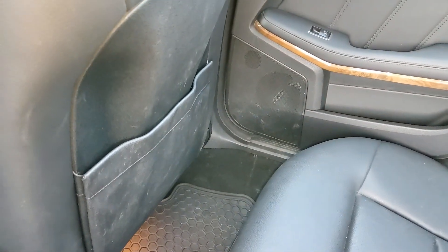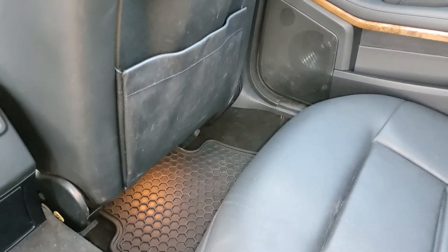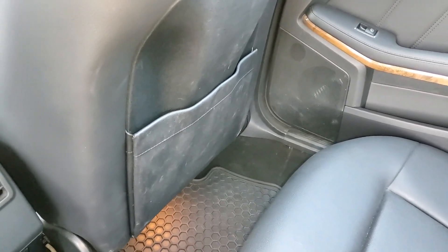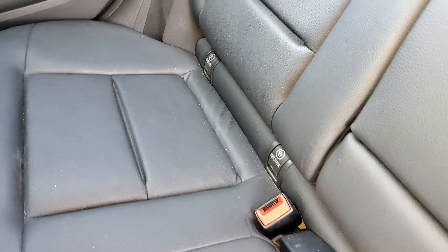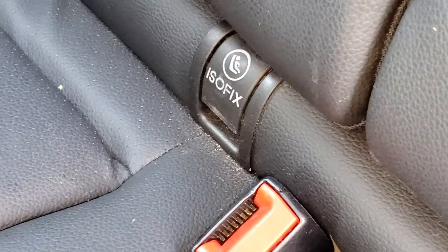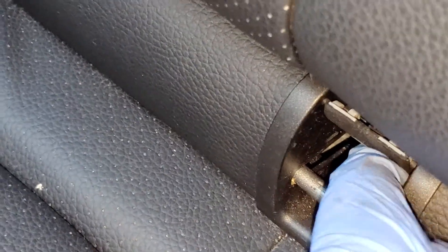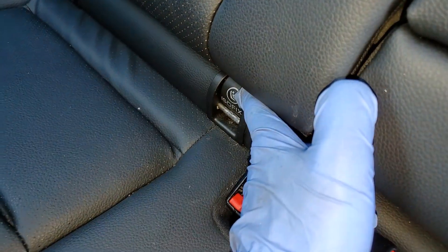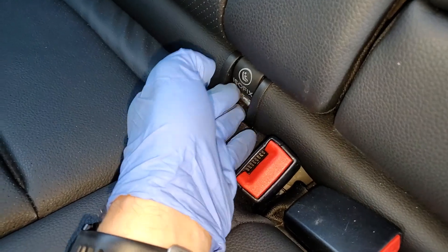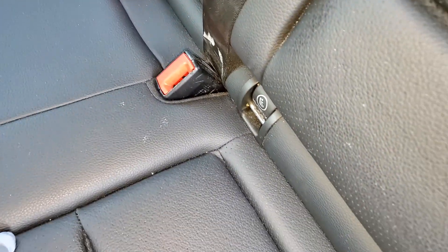Everything is nice in the back seats. There are a few scratches — it seems like a child seat was installed based on the markings. You can see deep scratches on the seat anchor points on both sides.